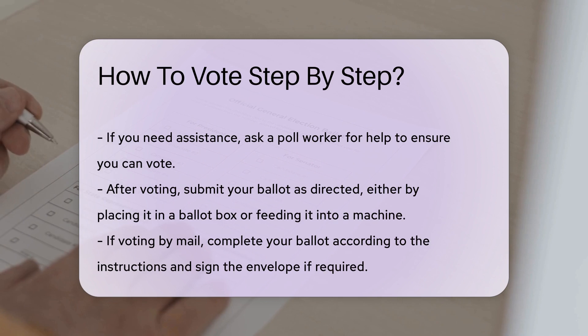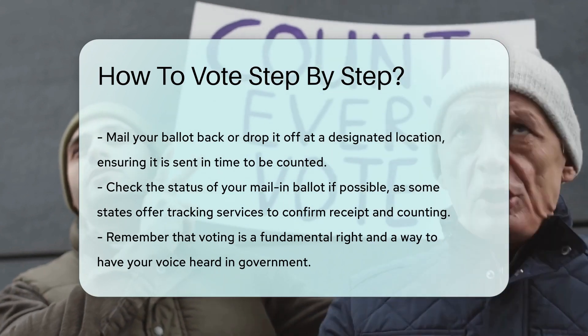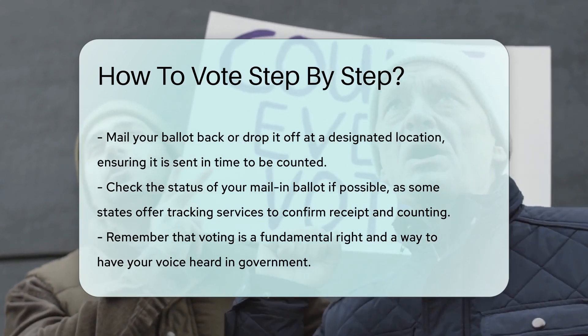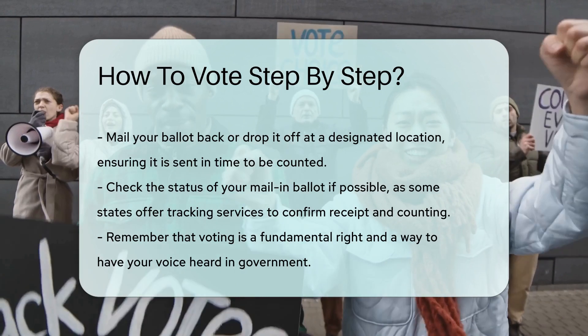If voting by mail, complete your ballot according to the instructions. Be sure to sign the envelope if required, and mail your ballot back or drop it off at a designated location. Make sure it is sent in time to be counted. Check the status of your mail-in ballot if possible — some states offer tracking services to confirm your ballot was received and counted.